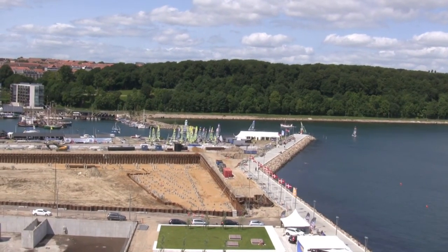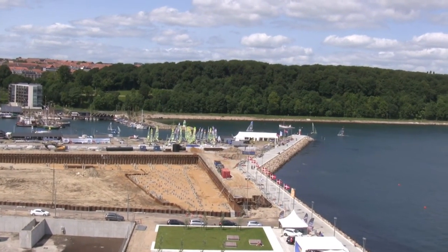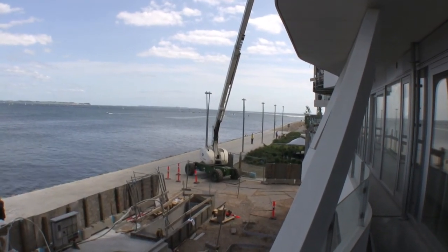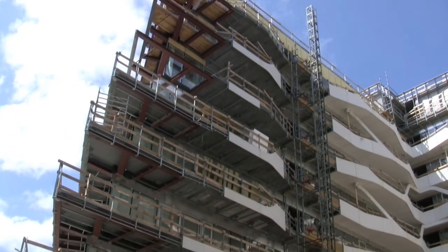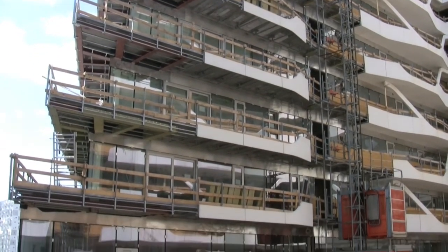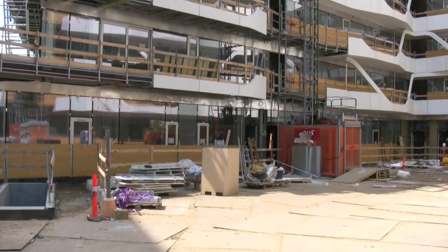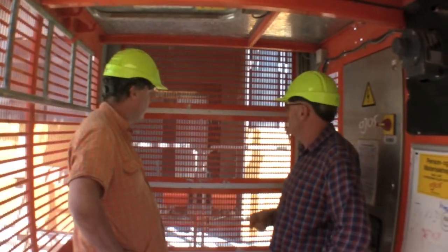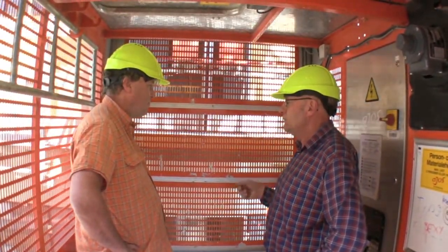This is a building site for Yorn's cousin, who is in charge of building a big building. It's actually apartments, about 10 stories high. Here's Yorn going up in the elevator.